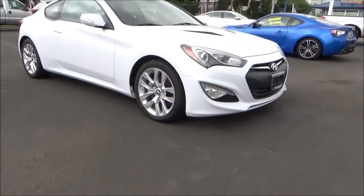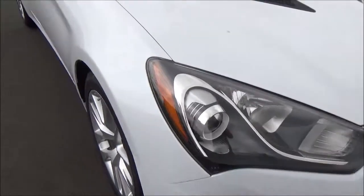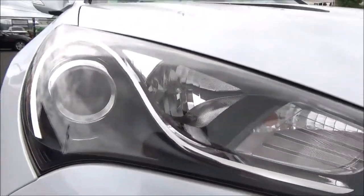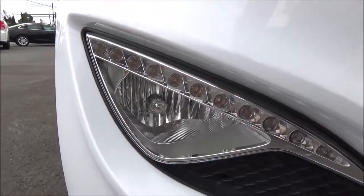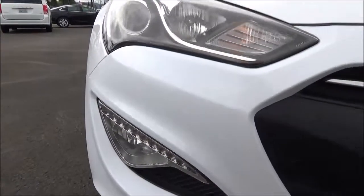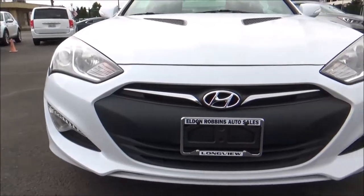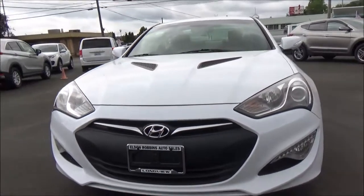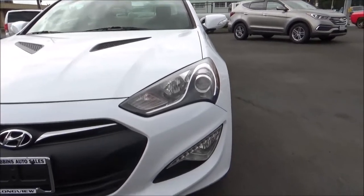The 2016 Hyundai Genesis Coupe is available in three different trim levels: the base 3.8 like we have here, as well as the more sport-tuned R-Spec and the range-topping Ultimate. Two transmissions are available — a 6-speed manual and an 8-speed automatic. The 3.8 and Ultimate can be had with either, while the R-Spec is only available with the manual. Competitors for the 2016 Genesis Coupe include vehicles like the Nissan 370Z and the V6-powered variants of the Ford Mustang and Chevrolet Camaro. The Genesis Coupe is the only two-door coupe in Hyundai's 2016 model lineup.